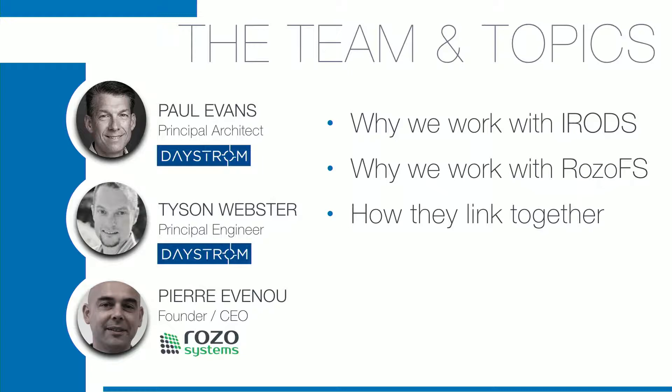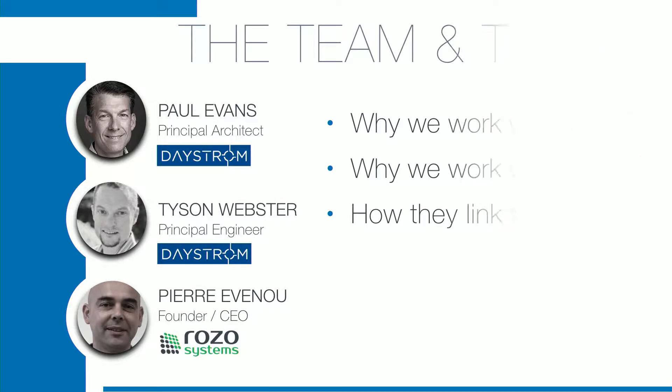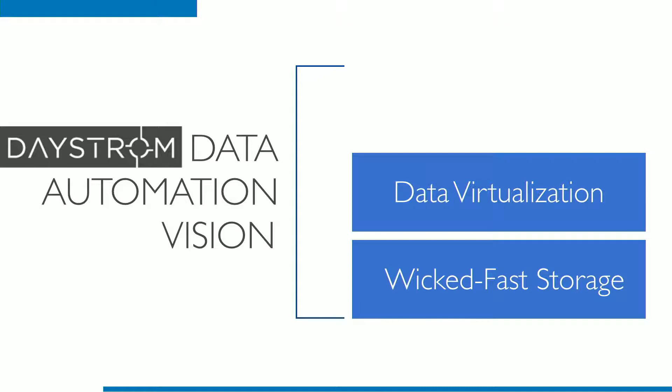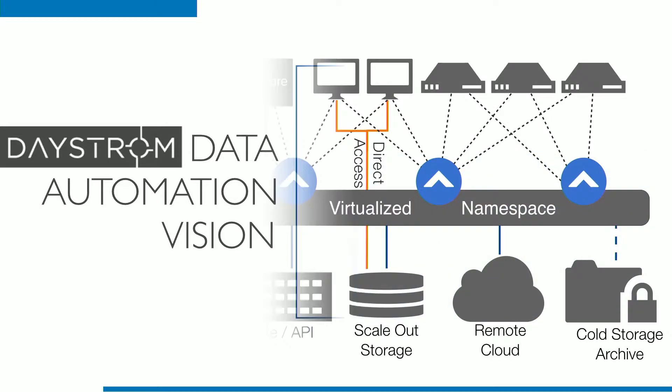Pierre Yvou is a key member who has been making a lot of things happen between RosoFS and iRODS. So we have this vision about linking together workflow automation or data automation and some sort of data virtualization layer, which we look to iRODS to be, so that we don't have to care where we put the data — whether it's in the cloud, on another continent, or in my data center close by. We couple that with what we call wicked fast storage.